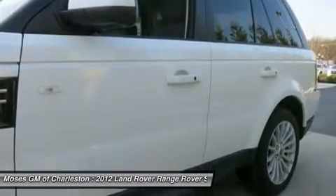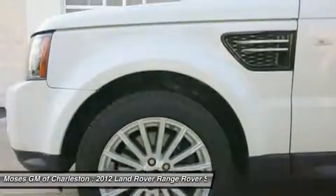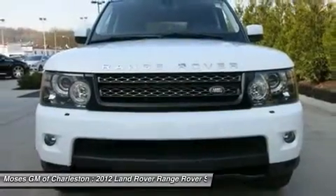All of Moses Downtown's pre-owned vehicles have been through a 117-point inspection at our award winning service department.